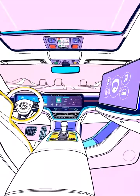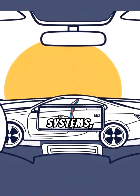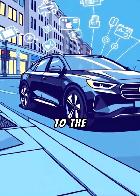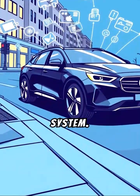Entertainment and Connectivity — infotainment systems can be updated with new apps, better navigation systems, or enhanced audiovisual capabilities. Vehicles can also connect to the internet for real-time traffic updates, emergency services, or even to stream media directly to the car's system.